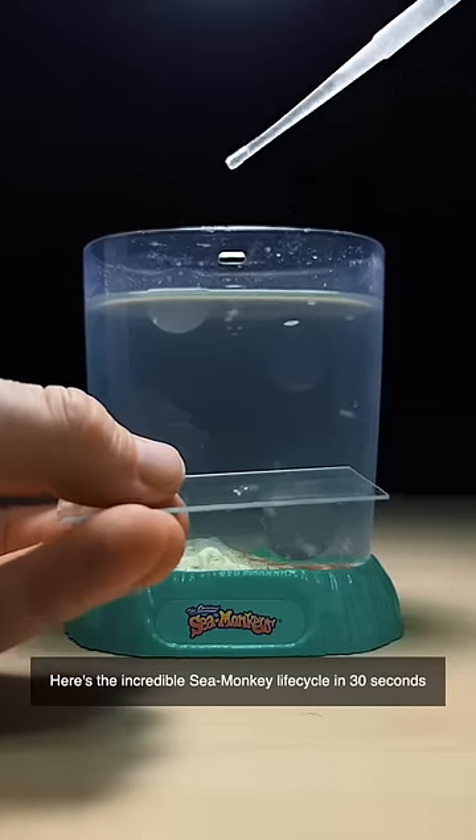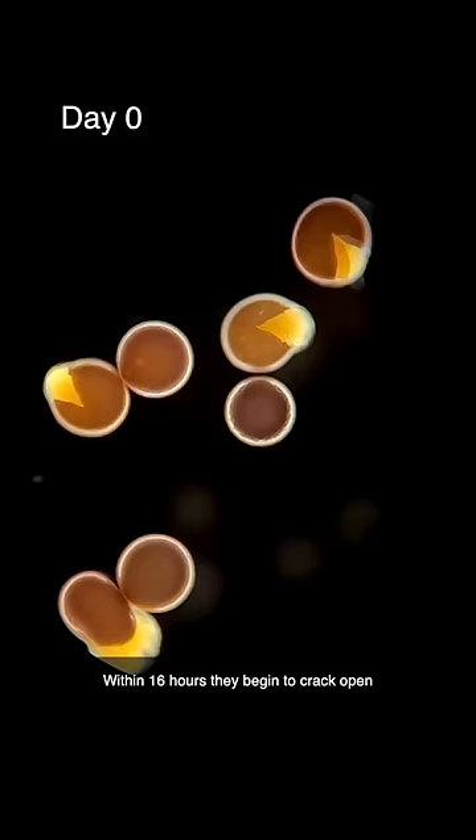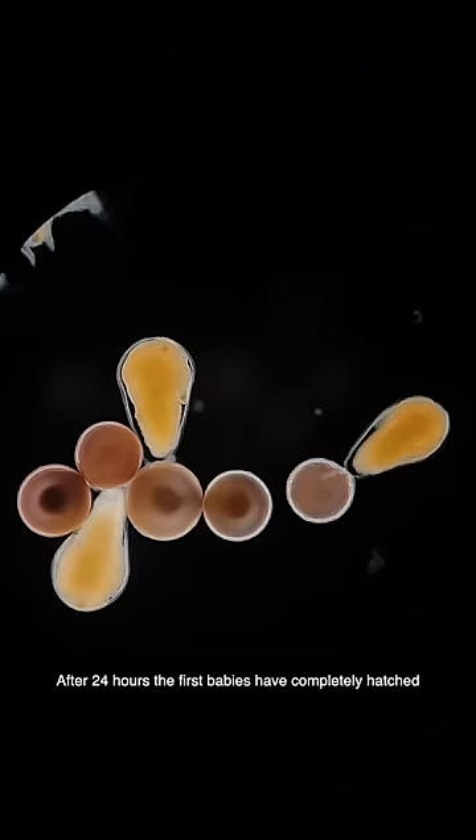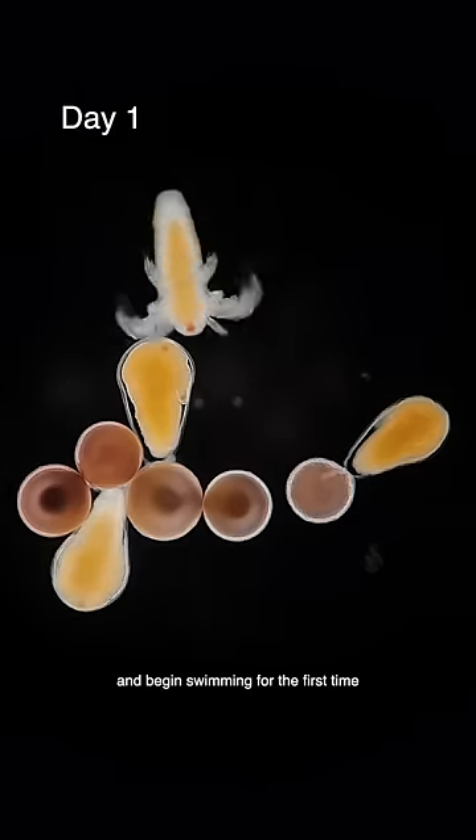Here's the incredible sea monkey life cycle in 30 seconds. On day 0, the dried eggs are added into water. Within 16 hours they begin to crack open and the baby sea monkey starts to emerge. After 24 hours the first babies have completely hatched and begin swimming for the first time.